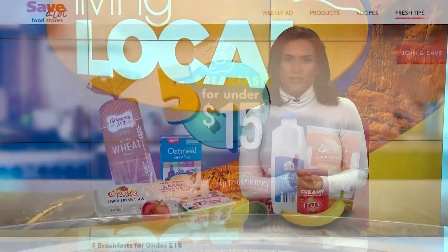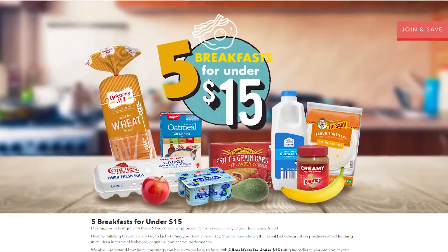Welcome back everyone. This is your Save-A-Lot Fresh Tip of the Week. At Save-A-Lot, they've got you covered when it comes to back-to-school lunches on a budget. Here are Save-A-Lot's Fresh Tips of the Week: five lunches for under $15.